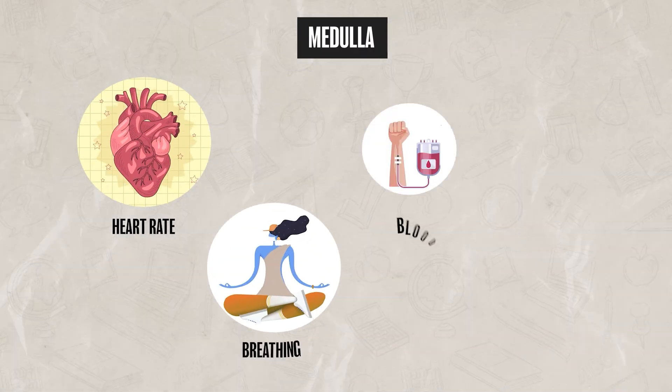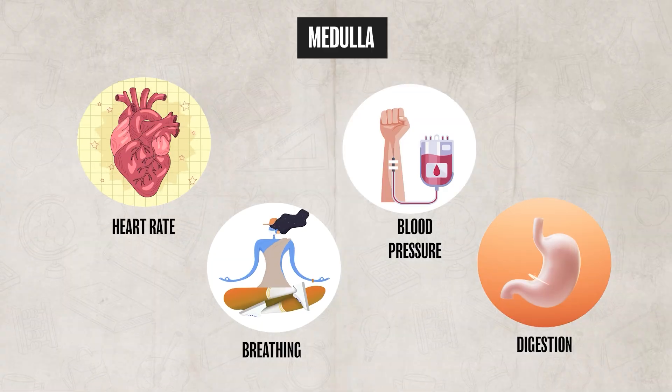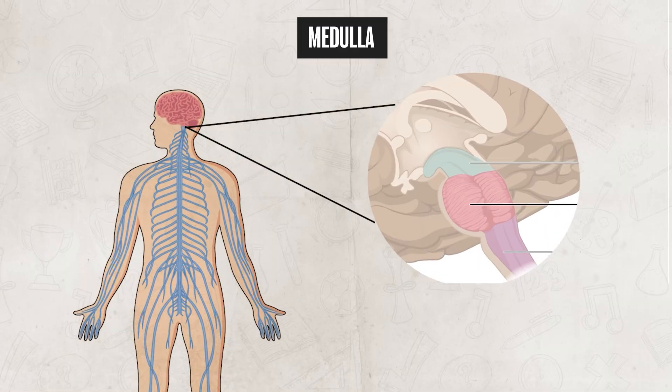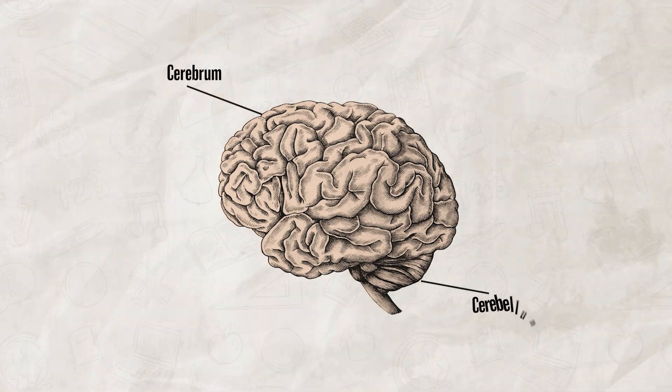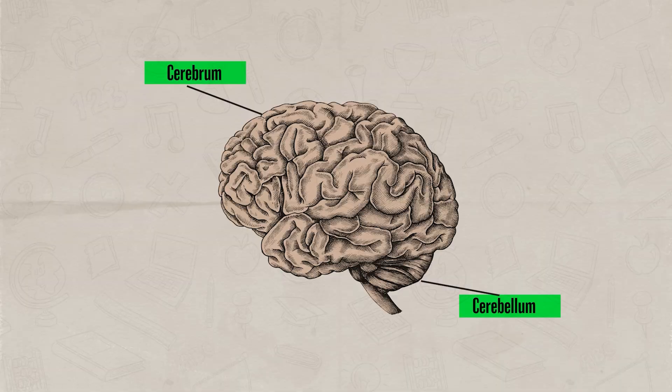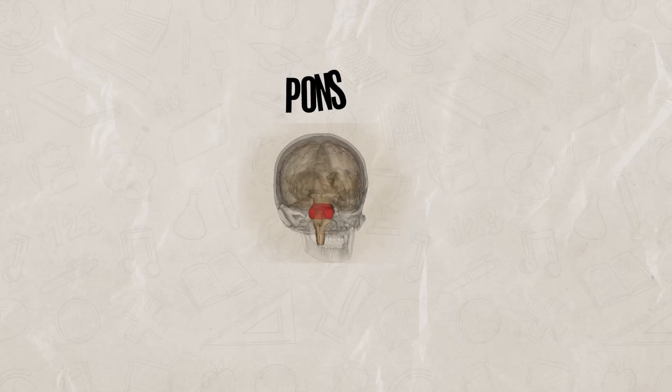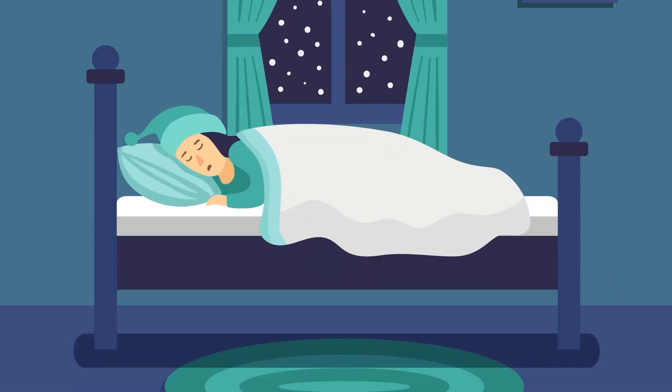The medulla controls autonomic functions like our heart rate, breathing, blood pressure, and digestion — things that we don't consciously think about. The medulla is located just above the spinal cord and below the pons. The pons connects different parts of the nervous system, especially the cerebellum and the cerebrum. It plays an important role in sleep and dreaming, particularly in regulating REM sleep, which we'll talk more about in our next video. To help remember the pons, think of it as a pillow located on top of the bed, which is the brainstem.